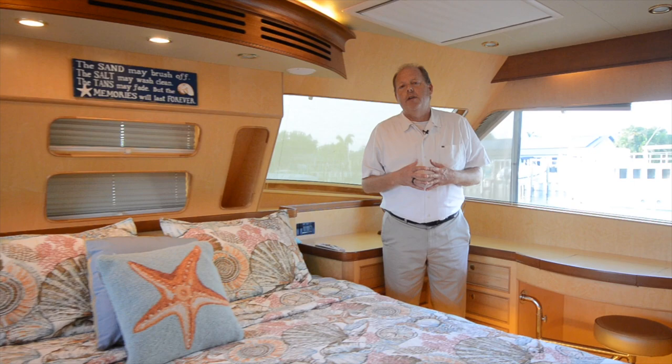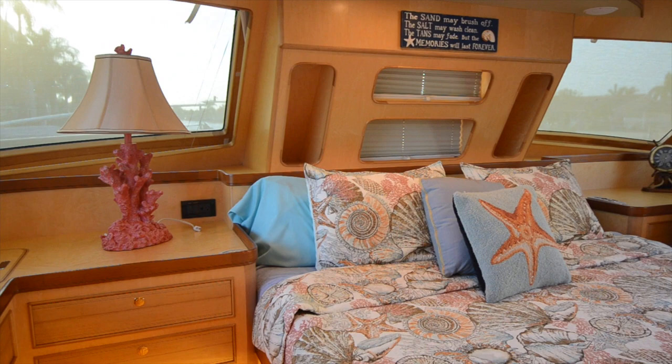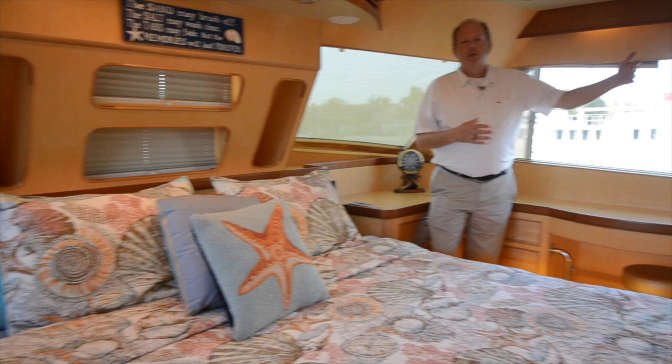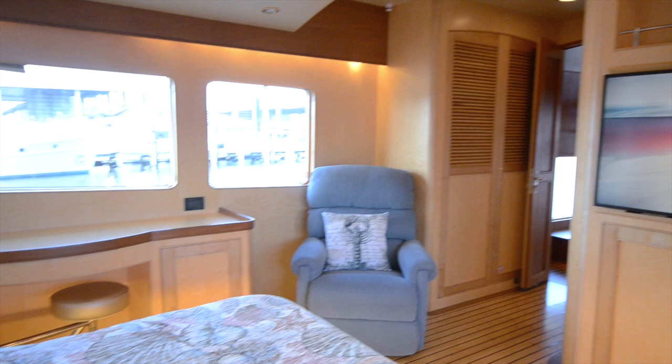This on-deck master arrangement is very common in the 130–150 foot range, but you rarely find it in a yacht of this size. What's really nice is that I'm living on one level, I have great views from up here, and I'm separate from all of the other guests and crew. I'm very close to the galley, the salon, and the fly deck. I have a full-size king and a really great head in here with fantastic storage.